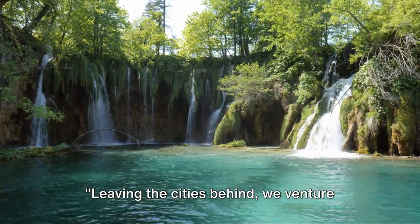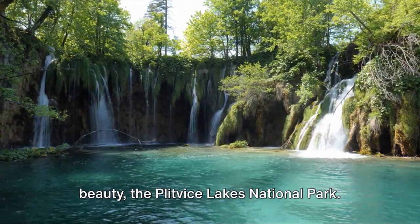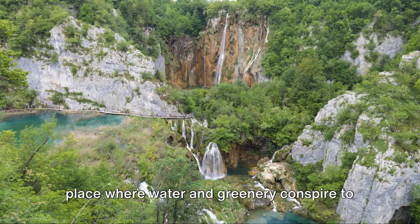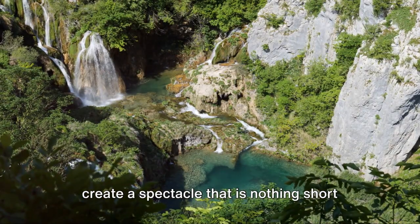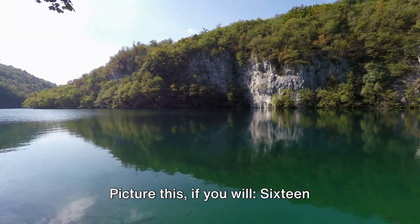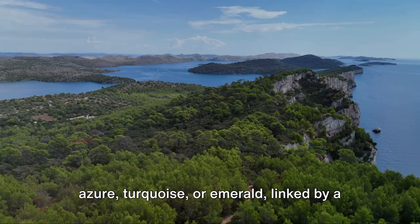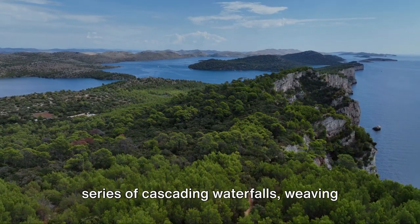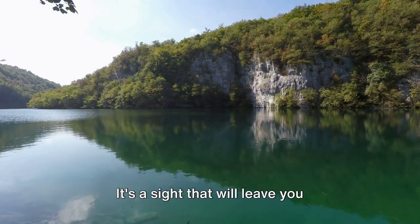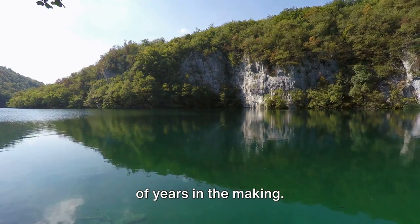Leaving the cities behind, we venture into the heart of Croatia's natural beauty, the Plitvice Lakes National Park. This oasis of serene tranquility is a place where water and greenery conspire to create a spectacle that is nothing short of a masterpiece. Picture sixteen terraced lakes, each a different hue of azure, turquoise, or emerald, linked by a series of cascading waterfalls, weaving their way through the lush landscape. It's a sight that will leave you spellbound, a tableau that's been millions of years in the making.